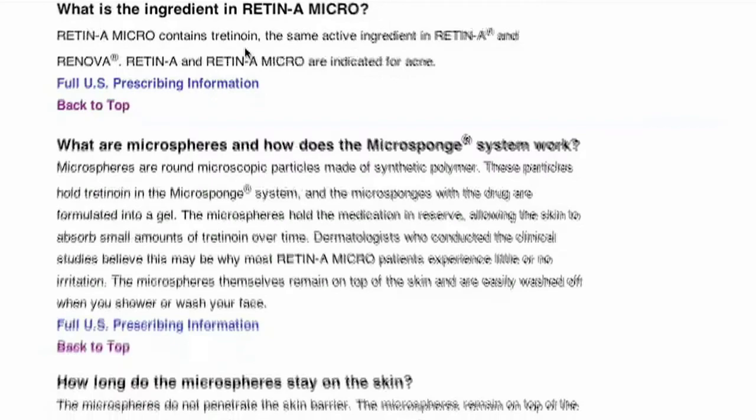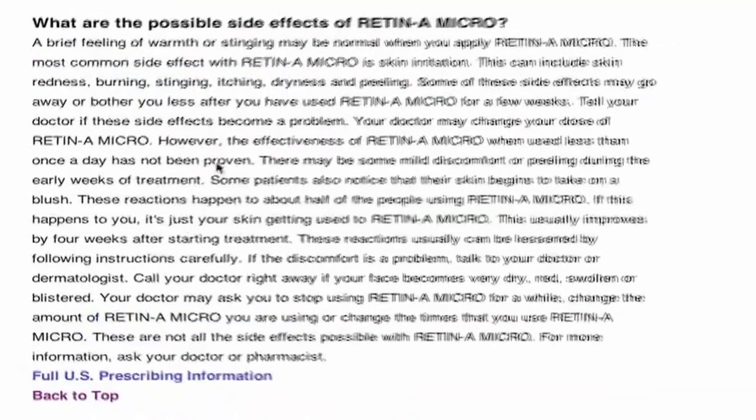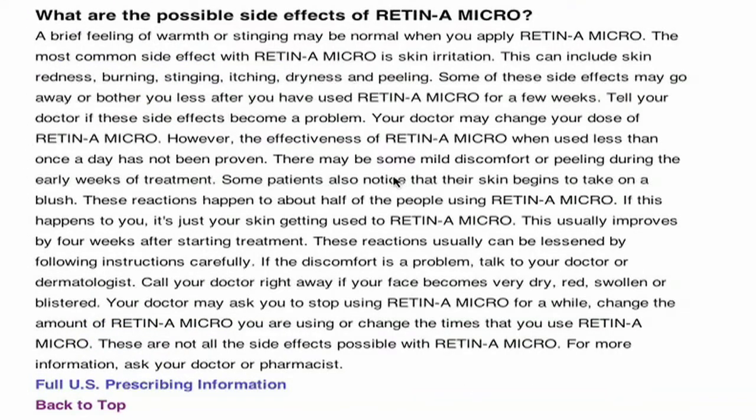Here's our beef with tretinoin. It's known for its nasty side effects, and whenever that happens we want to make you aware of them. Keep in mind, side effects are common amongst many acne treatments — unfortunately, that's just the name of the game. There are some treatments we feel are effective and limit these side effects.